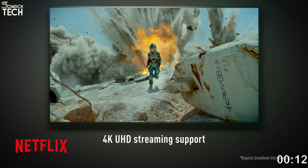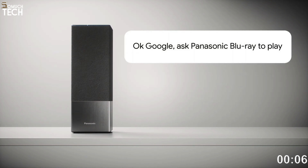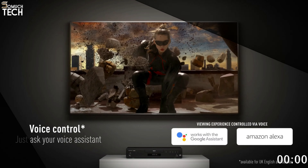Though it falls short of the audiophile standards set by the long-gone Pioneer UDP-LX500, it nevertheless manages to impress with its respectable sound quality. Unfortunately, Panasonic does not support DVD Audio or SACD.